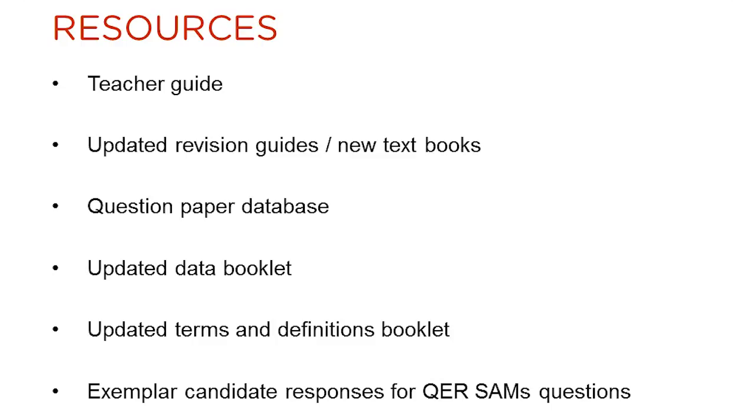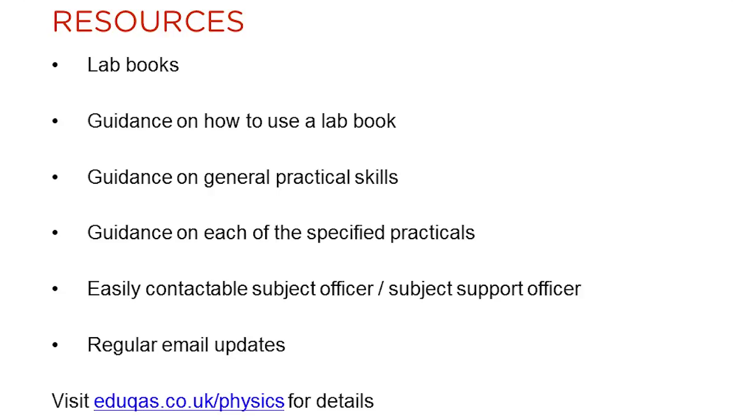There are many resources that are available or will be available to support the teaching of the new A-level qualification. These include an interactive teacher guide, updated revision guides and a new textbook, a free question paper database, an updated data booklet and an updated terms and definitions booklet. Lab books will be provided on general practical skills, how to use a lab book, and a guidance sheet for each of the specified practical tasks will be available. We also send out email bulletins on a regular basis, giving important updates and news items. You can subscribe to these on the EDUCAS A-level physics webpage.